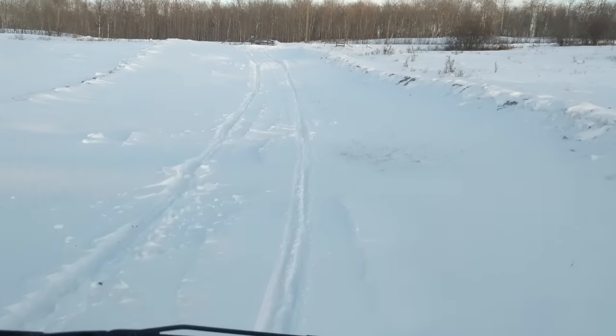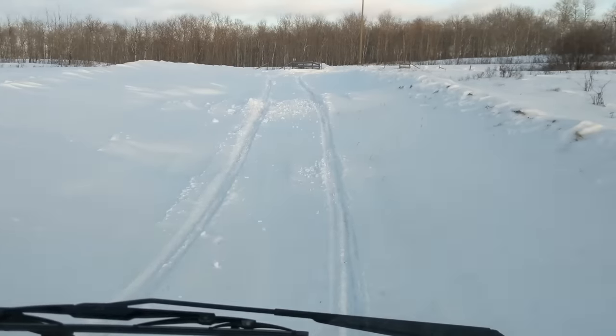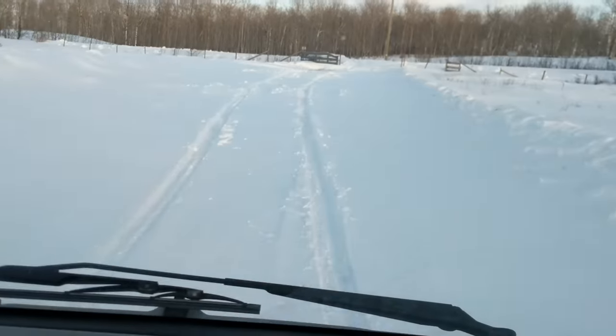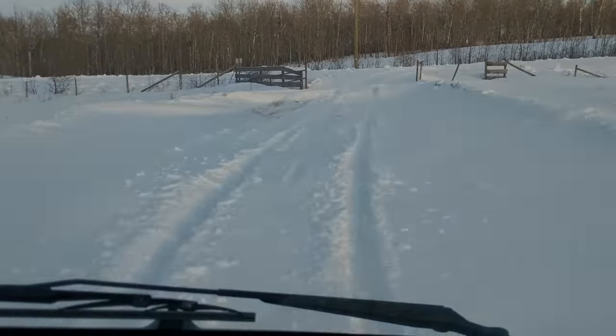Check us out at FourSonsOffRoad.com and don't forget to subscribe — we've got lots more mini truck videos on this channel.